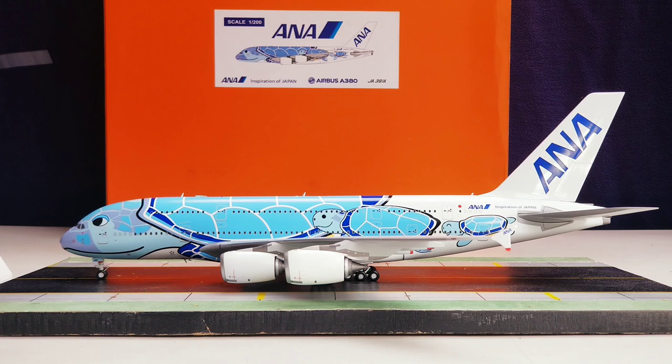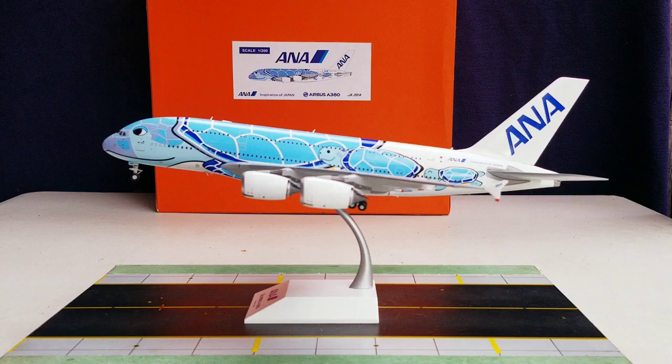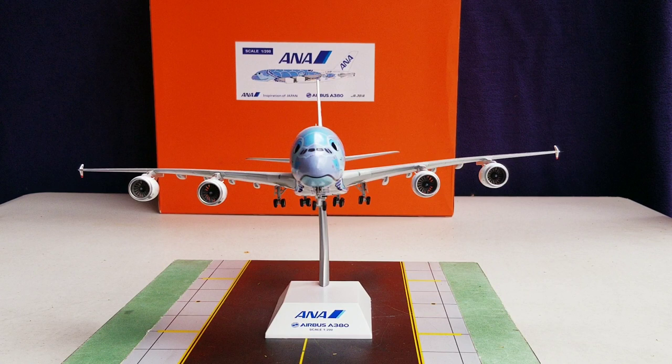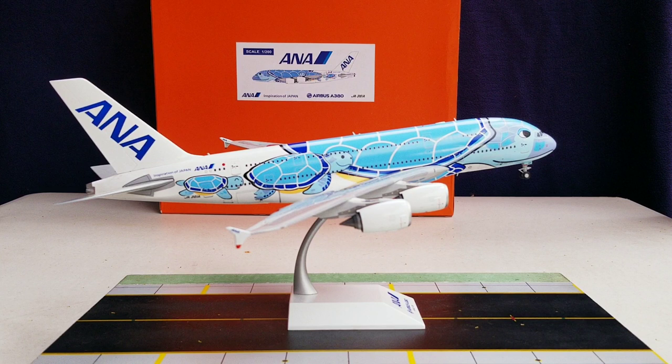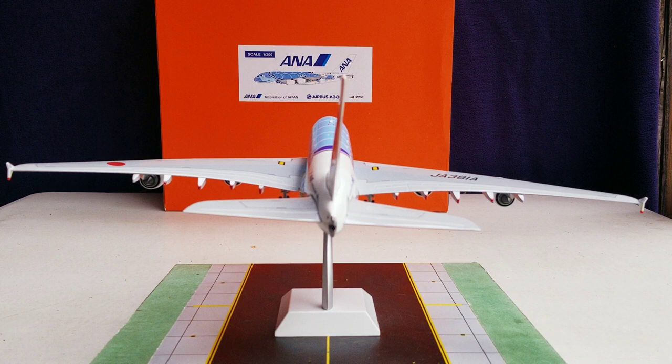Now putting the model on the stand — it fits right on with no hesitation, displayed in the takeoff and landing position. You can view it from the port side, front view angle, starboard side, and finally from the tail cam angle.